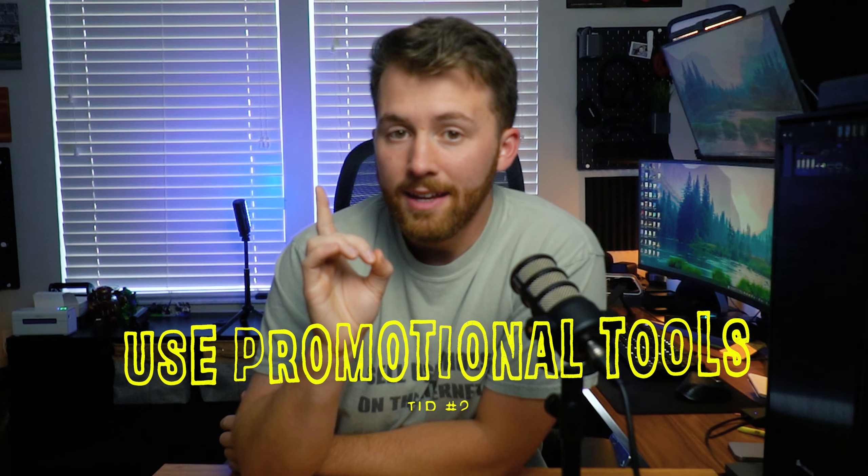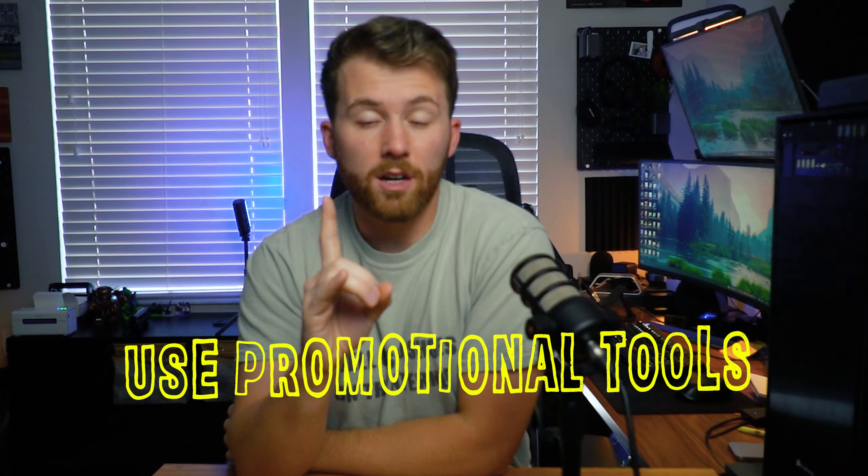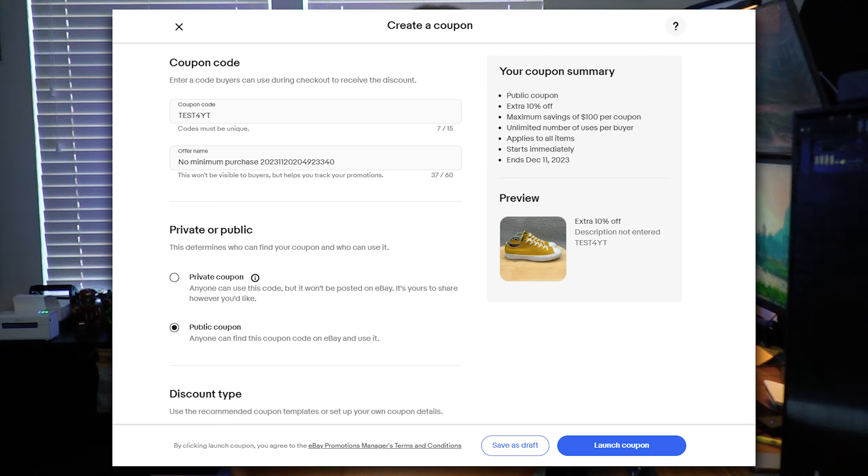Once you have that inventory listed, there are easy actionable things you can do to increase the traffic and sales coming through your eBay store. This is something I recommend all the time: utilizing the promotional tools that eBay gives us. eBay has so many options — I'm just going to go through a couple of the main ones. The first one being coupons. I always have a coupon running in my eBay store; sometimes it's 10%, sometimes it's 15%, but simply offering a coupon is going to let your listing stand out ahead of your competitors.